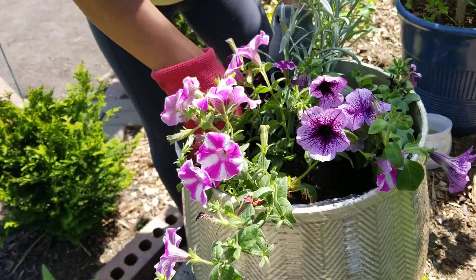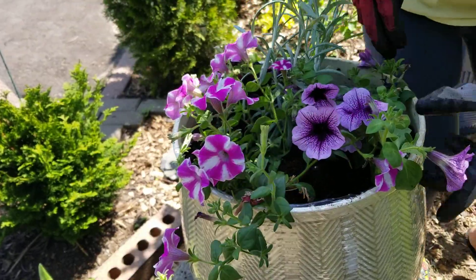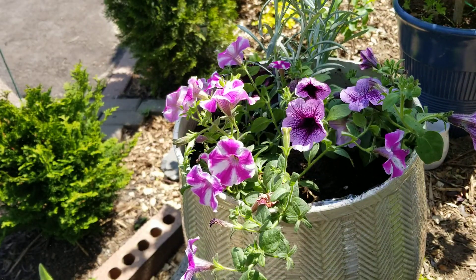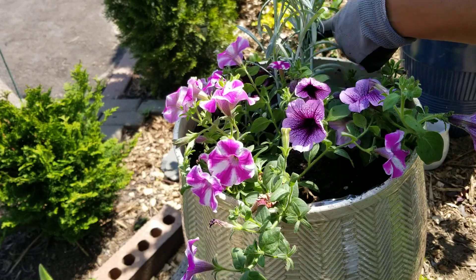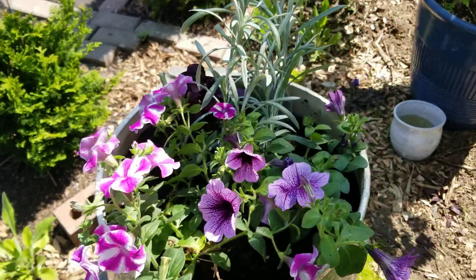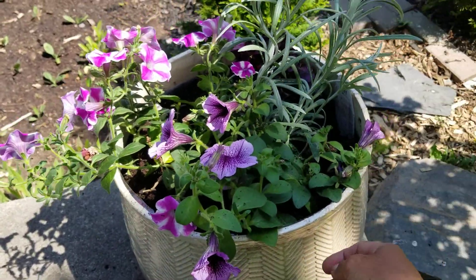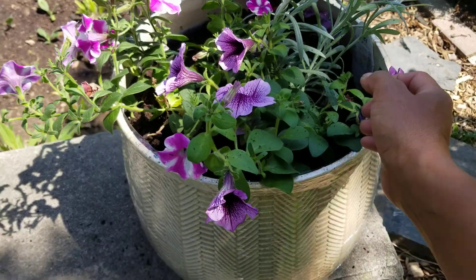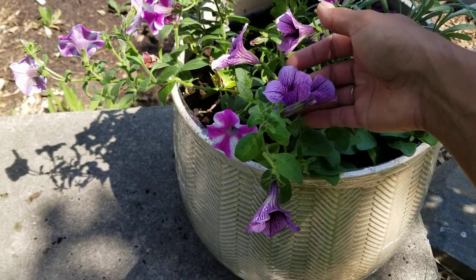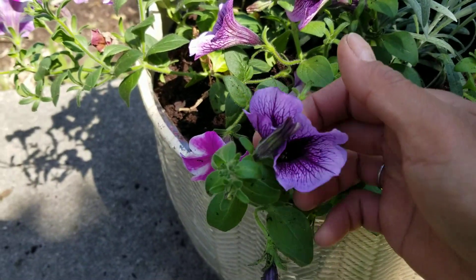I'm going to fertilize on a weekly basis with water-soluble fertilizer — I have a formula for blooms. There's my basket — the lighting is a little weird and dark with my Japanese maple in there.